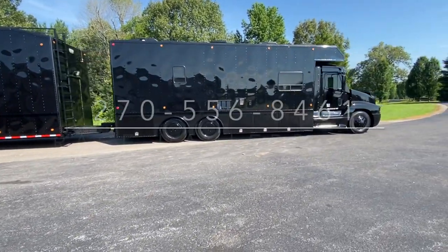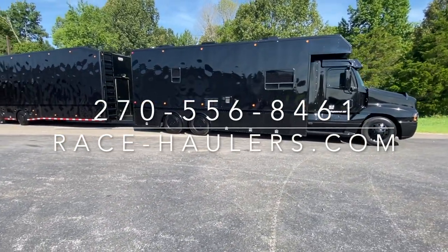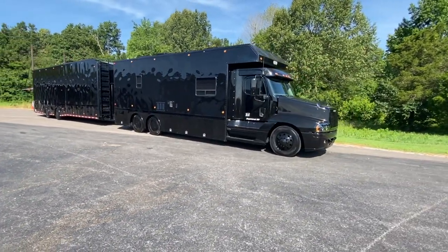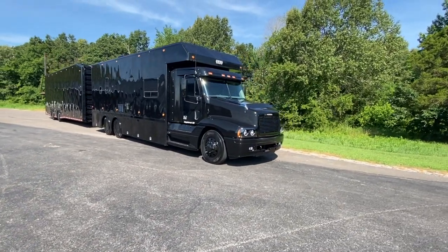Give us a call at 270-556-8461. Shoot me a text with any questions or check us out on race-haulers.com. Subscribe to our YouTube channel — we're going to try to upload a video of each one that we roll out of the shop here. Give me a shout with any questions.